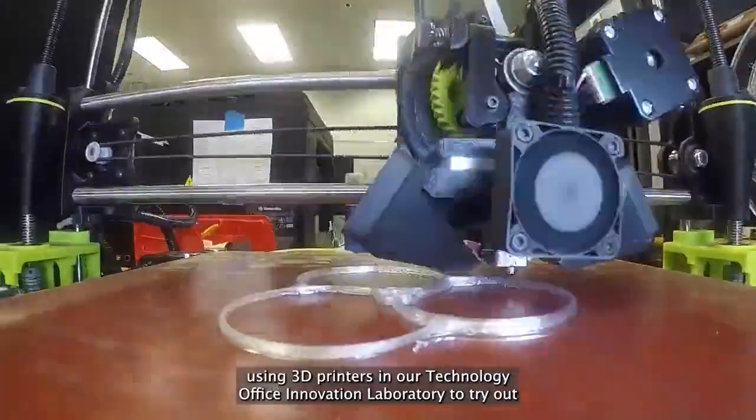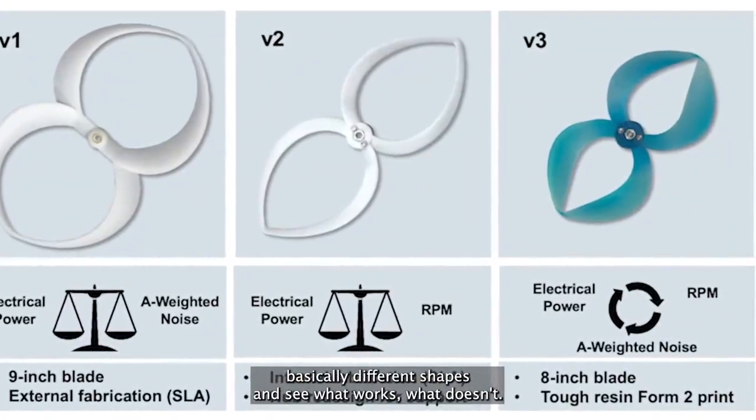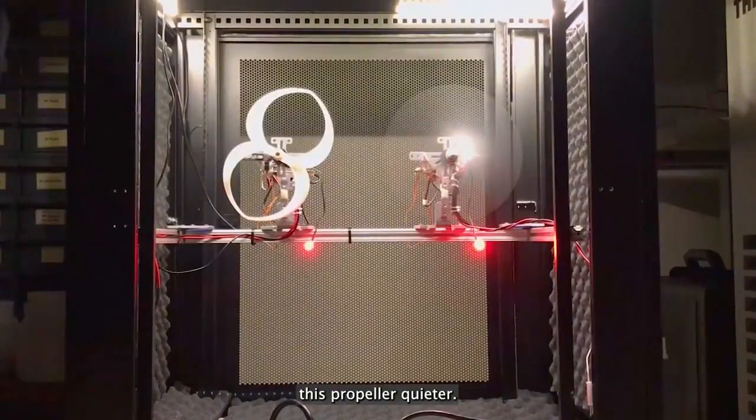In our technology office innovation laboratory, he tried out basically different shapes to see what works and what doesn't. And from there, we worked on figuring out what are the things that are making this propeller quieter.